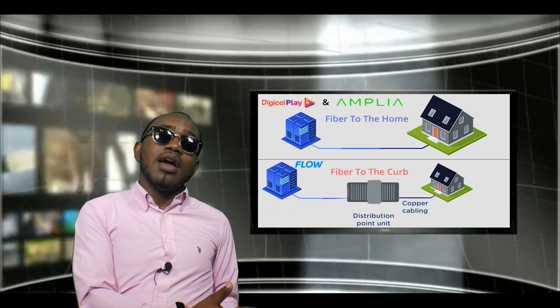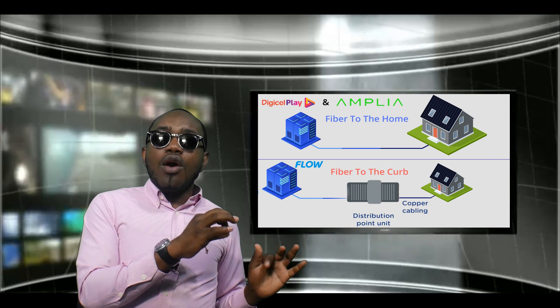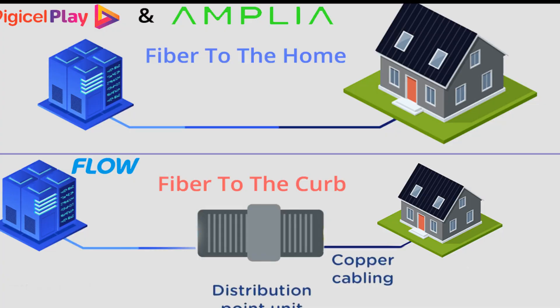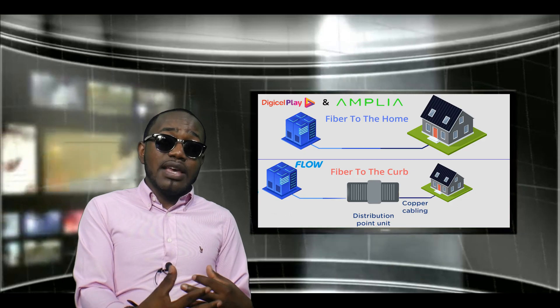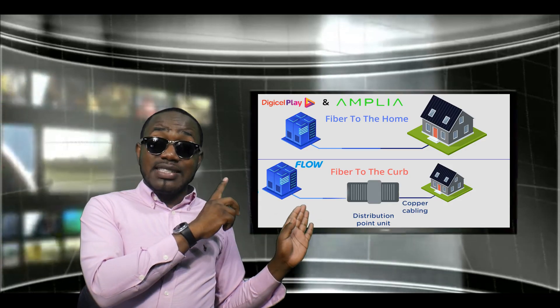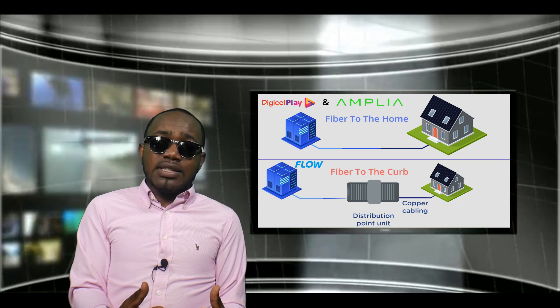Now we're going to look at who has fiber to the home versus fiber to the curb. Flow uses fiber to the curb, meaning they power everyone through a node in your neighborhood — it's not a direct pure fiber line and may be mixed with existing copper or coaxial. Because everyone is powered through a node, there's a slight chance of speed fluctuation. Digiplay and Amplia provide fiber to the home — a direct line straight to your house, which is a more advanced and future-proof method.